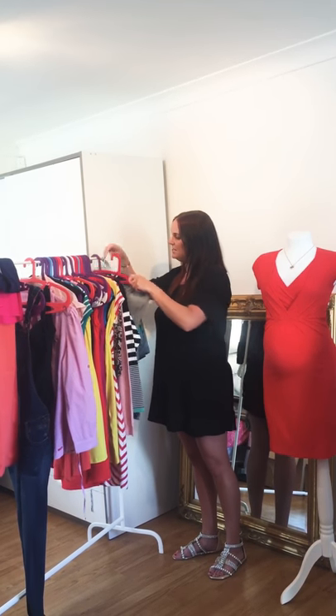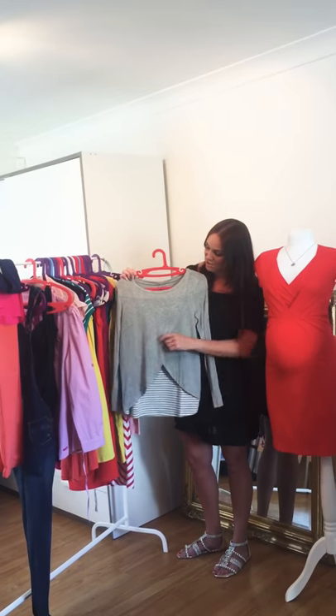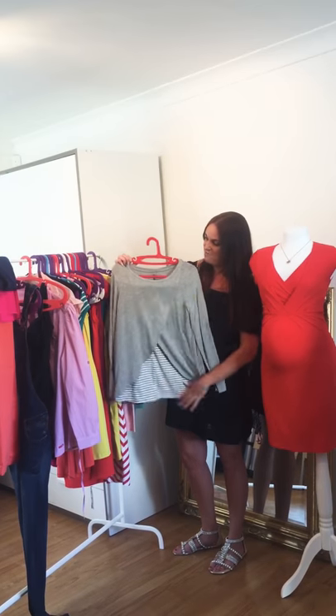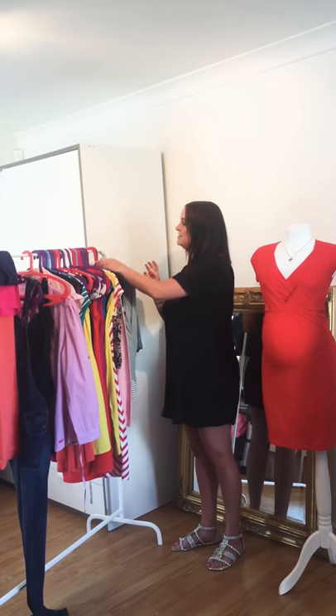We have another nursing and maternity top here — again really lightweight material, really soft. You can pull this open and pop this down for easy access discreet feeding. Again, the stripes which are normally a good feature through pregnancy.